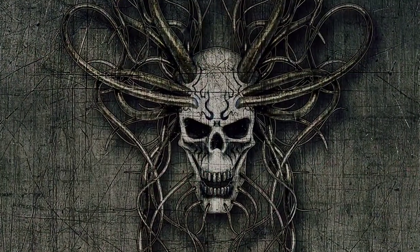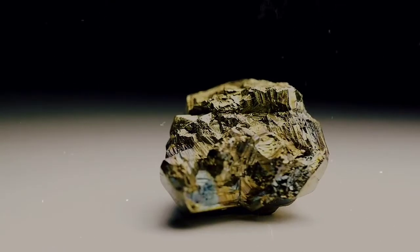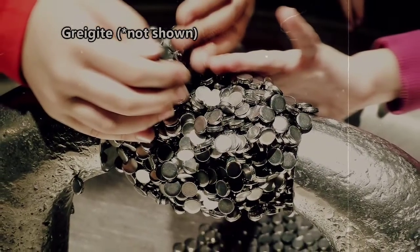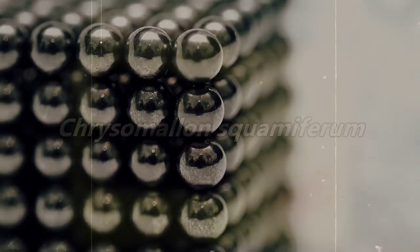When we said they are literally the most metal animals on Earth, we were not kidding. A scalyfoot gastropod's shell is made using iron sulfides — one being pyrite, or fool's gold, and the other being greigite, which is magnetic. Yes, you heard that correctly. Some iron snails are magnetic and will stick to other magnetic material.